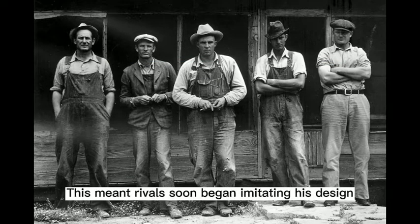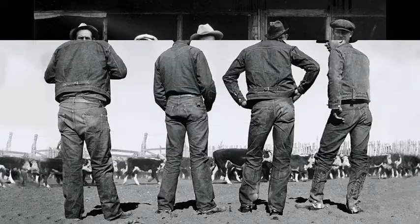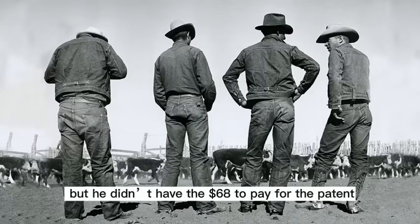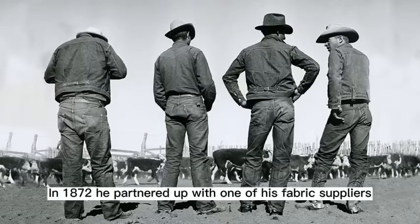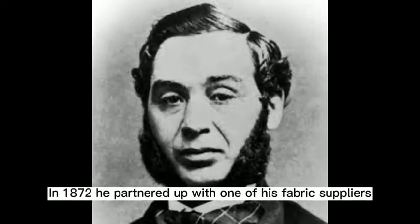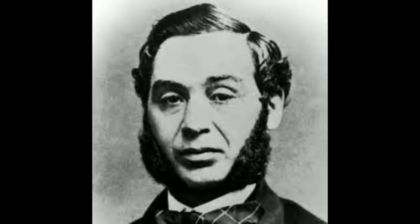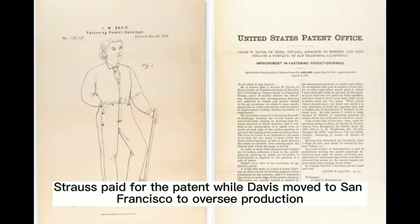This meant rivals soon began imitating his design. Davis knew he had to protect his design, but he didn't have the $68 to pay for the patent. In 1872, he partnered up with one of his fabric suppliers, Levi Strauss, from San Francisco.